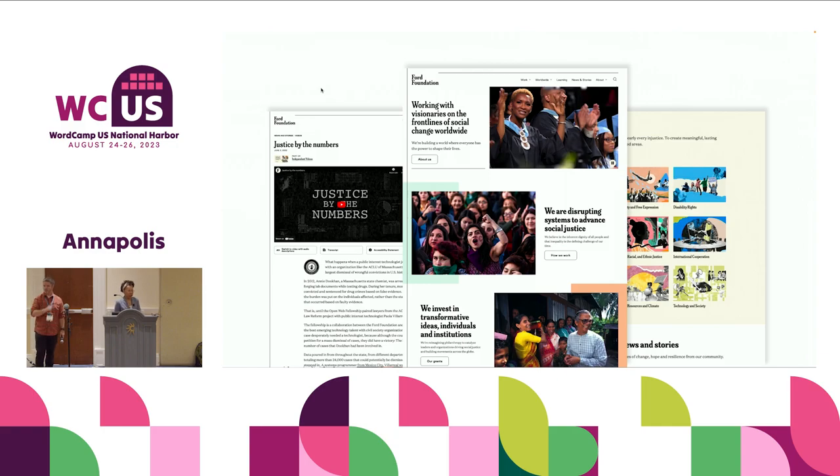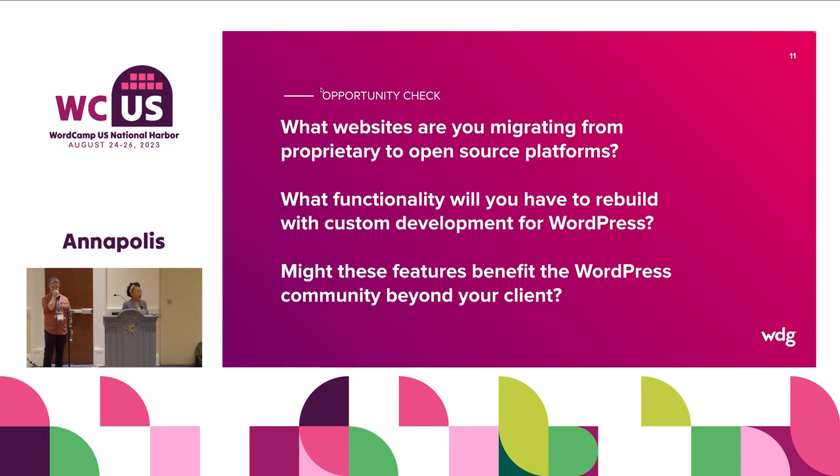FordFoundation.org is a relaunched experience. You can see their new Gutenberg block implementation of WordPress, and you'll be able to go into their video sections and see the plugin we're talking about today — the video accessibility block plugin. Some opening questions to consider: What websites are you migrating from proprietary to open source platforms? Think about that the next time you start a project. Also, think about the functionality you'll need to rebuild — is there no popular plugin to support it? Is that an opportunity to introduce that plugin back into the ecosystem?